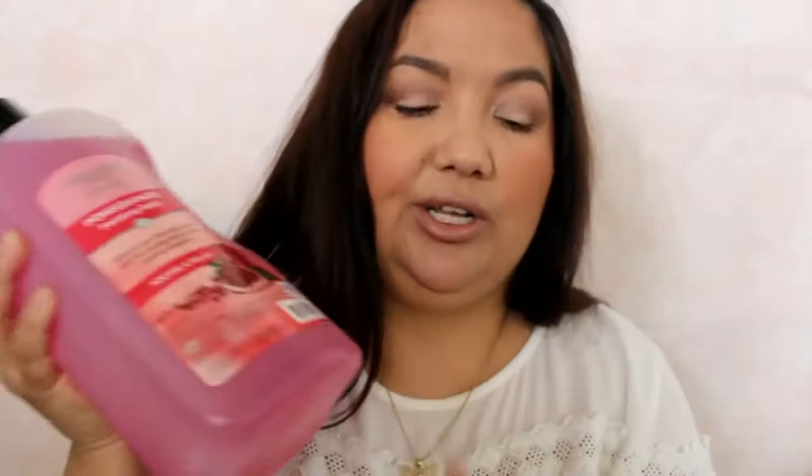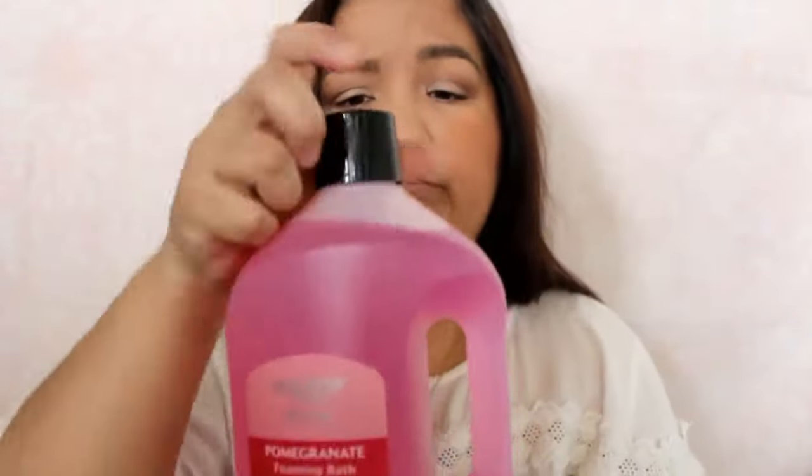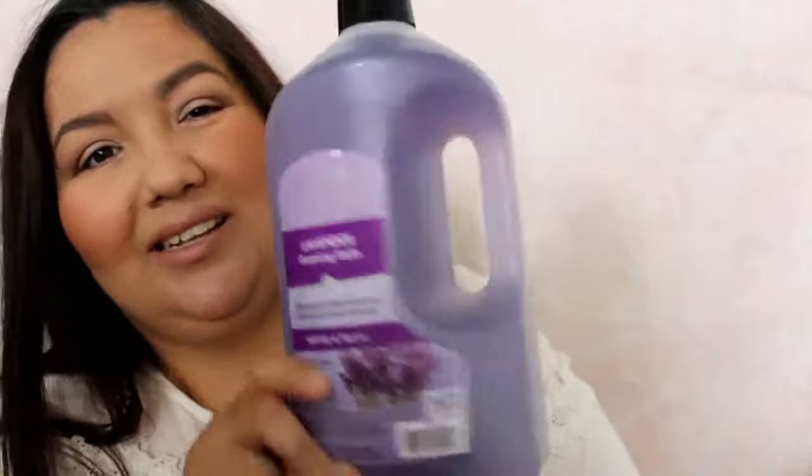I got a couple more bubble baths. You've seen these in my empties. They don't have the Cinema Spa anymore, so this is the Equate Beauty one that replaced it. These work decent — otherwise I wouldn't be buying them. These are $2.97 for 64 ounces, 1.89 liters. I got this in the scent pomegranate, which I've never seen before — it smells really unique and fruity, so I'm looking forward to trying that. I also got a lavender one.